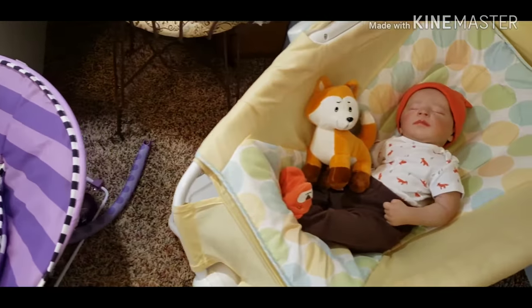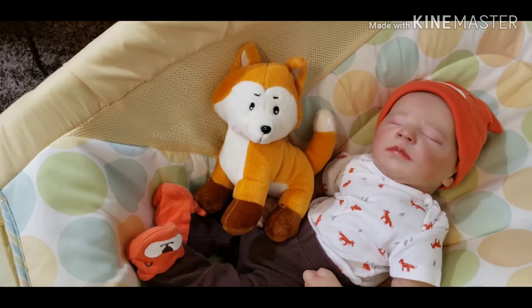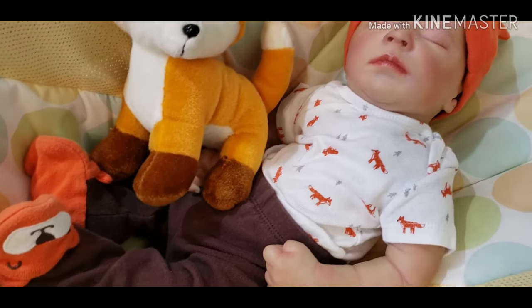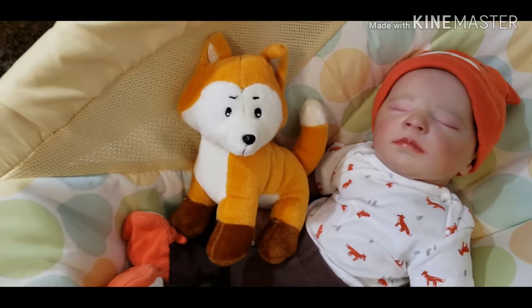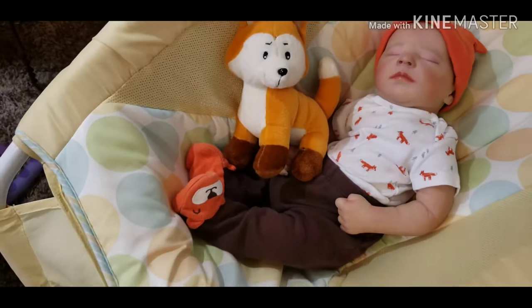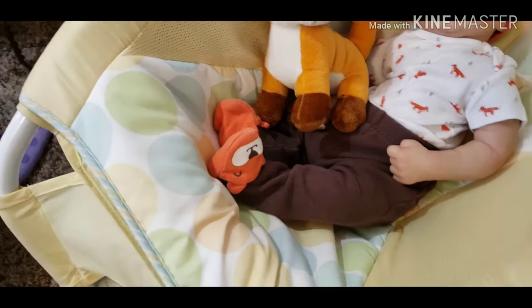Here's sweet little Mr. Quentin. He's wearing a white onesie with orange foxes and little gray trees. He's got an orange fox hat, he's holding an orange little fox stuffed animal, and he has brown pants with little orange fox 3D feet. Cute, cute, cute.